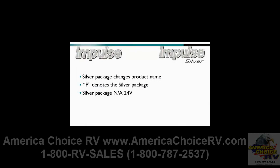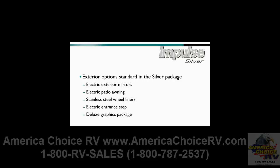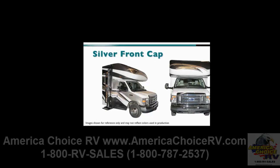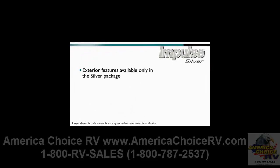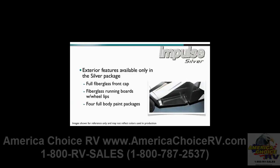All standard Impulse models except the 24V can be upgraded with the silver package to create the Impulse Silver. The letter P has been added to the model description, and it includes all models except the 24V. Exterior options standard in the silver package include electric exterior mirrors, an electric patio awning, stainless steel wheel liners, an electric entrance step, and the deluxe graphics package. The silver front cap encompasses the entire front nose of the vehicle, providing an improved aerodynamic appearance. Exterior features available only in the silver package include a full fiberglass front cap, fiberglass running boards with wheel lips, four full body paint packages, and tail lights with chrome trim ring.